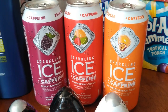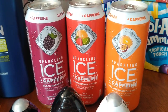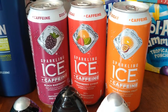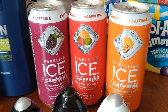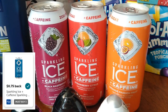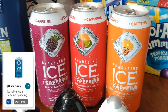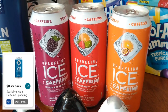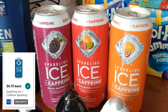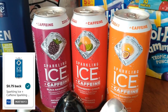Sparkling Ice plus caffeine — I've done this deal many times because this is what I like to drink being on keto. These are on sale for $1.25 at Kroger. If you haven't used your Ibotta rebate yet, it'll be 50 cents back on one up to five times. I've already used mine and it reloaded as 75 cents back on three. So I'm getting these for 99 cents, but if you do this deal fresh you could get them for as low as 75 cents each.